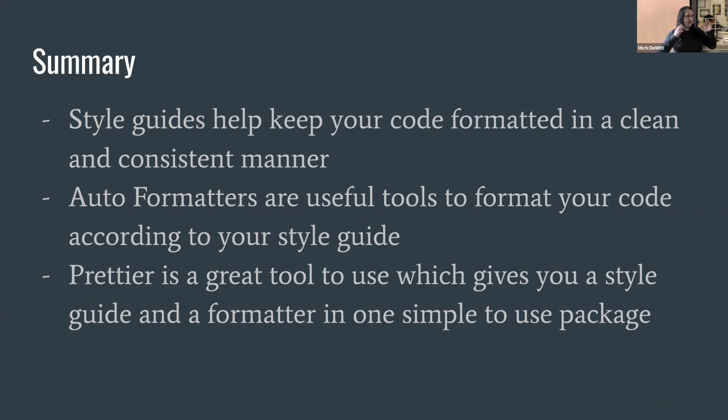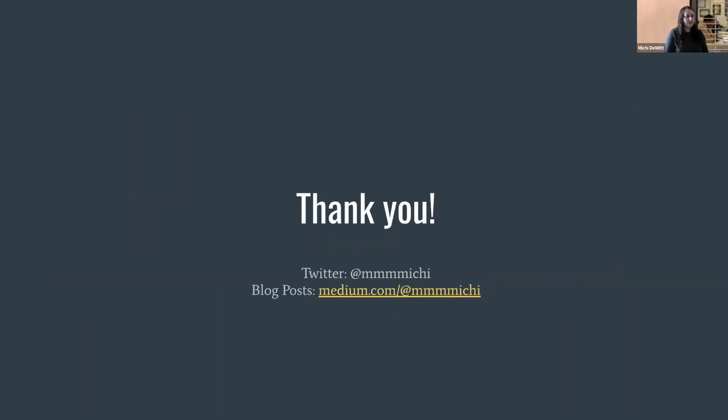So let's summarize: everyone should use a style guide — it's going to keep your code formatted, clean, and consistent. You should always use an auto formatter to enforce your style guide, otherwise your style guide probably just isn't going to be used. And at the end of the day, you should really just use Prettier because it's easy, you won't have to argue about code style, and it's just nice and easy. That's all I have — thank you so much. You can follow me on Twitter at Mamamichi, my blog posts are on Medium, and also on the ng-conf blog.